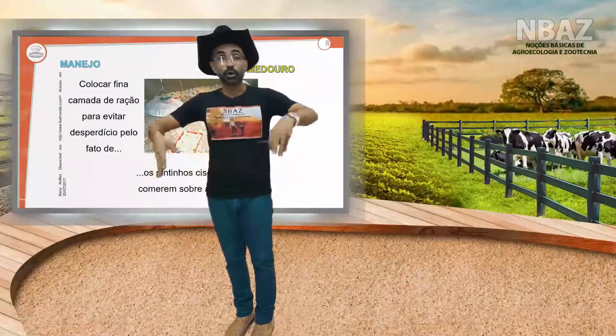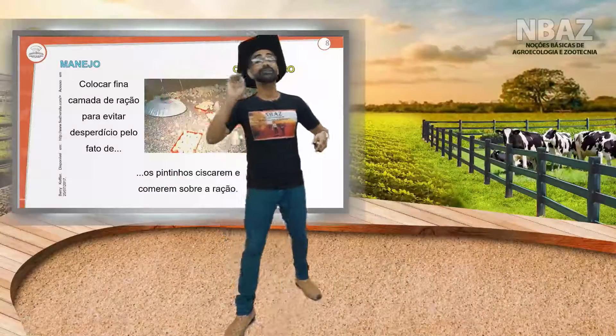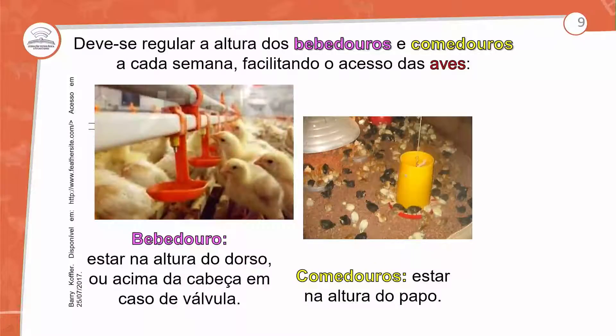Muitas vezes é necessário ampliar e aplicar determinados fatores para evitar o estresse do animal. Deve-se regular o bebedouro — cada lugar depende do equipamento utilizado. Para os pintinhos, utiliza-se o sniper: eles ficam bicando bem nessa pontinha de metal para captar a água.